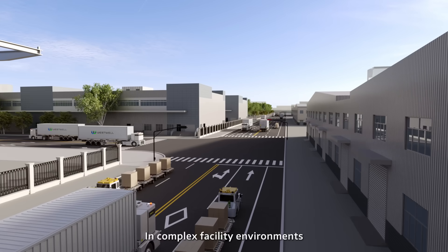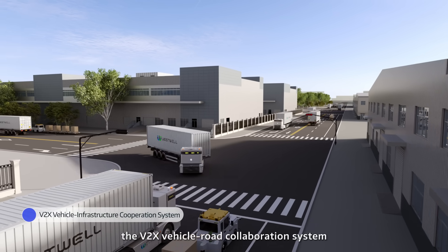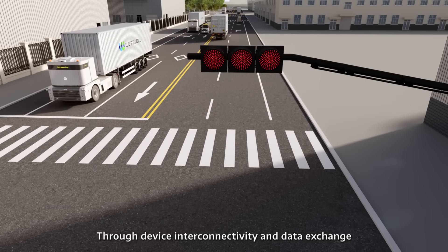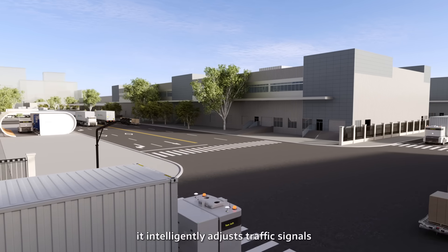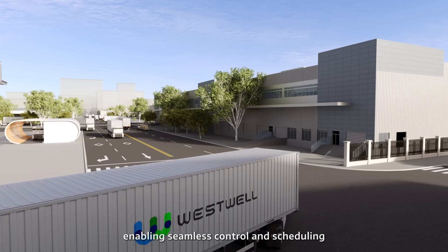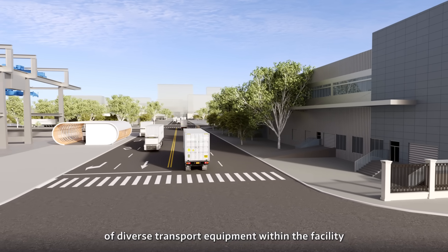In complex facility environments, the V2X vehicle-road collaboration system acts as an invisible traffic officer through device interconnectivity and data exchange. It intelligently adjusts traffic signals based on real-time flow, enabling seamless control and scheduling of diverse transport equipment within the facility.